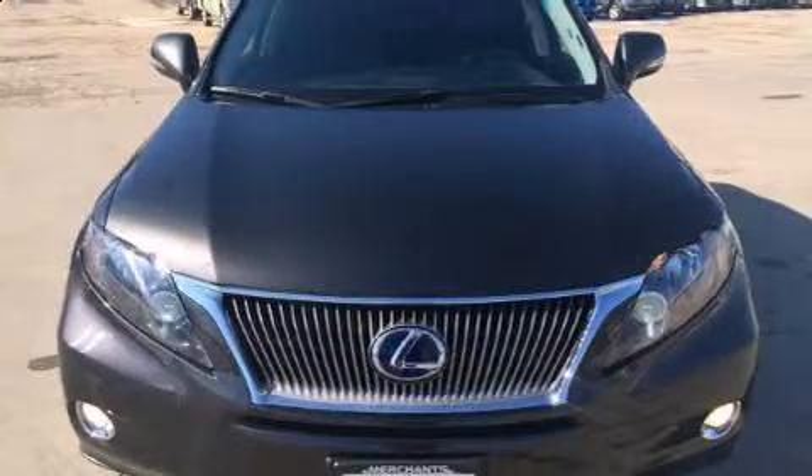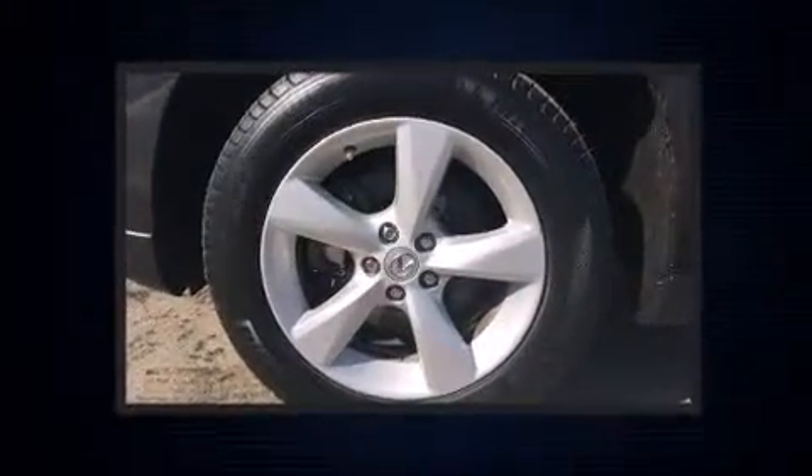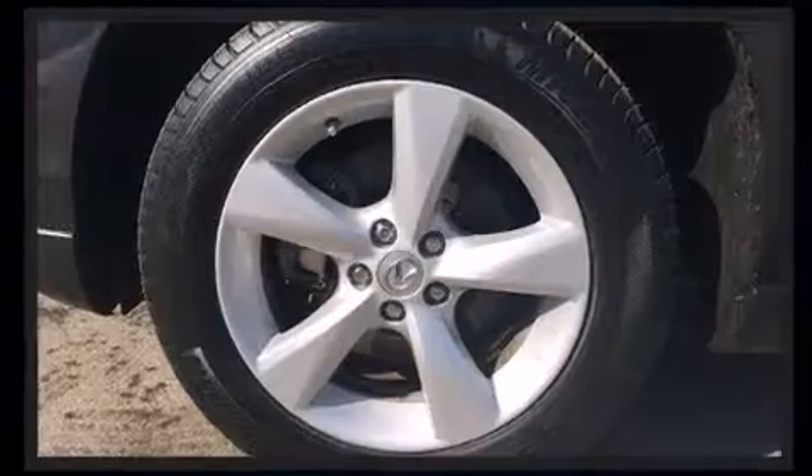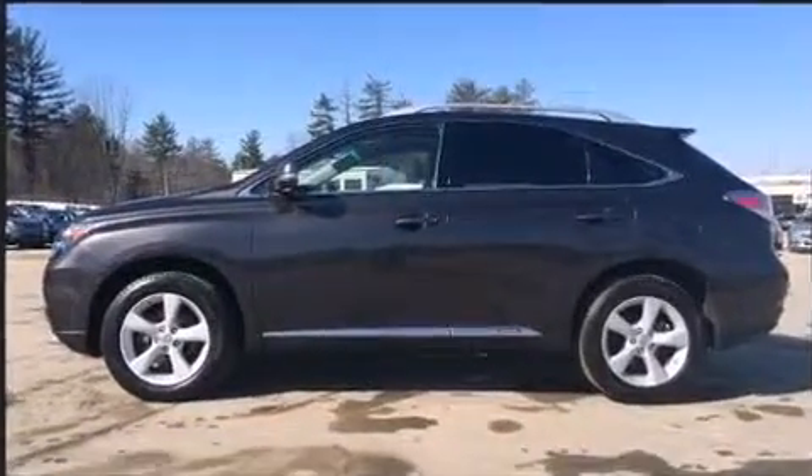Sensibility and practicality define the 2010 Lexus RX 450h. Smooth gear shifts are achieved thanks to the 3.5-liter six-cylinder engine, and all-wheel drive keeps this model firmly attached to the road surface.